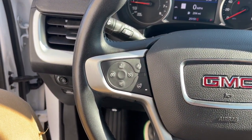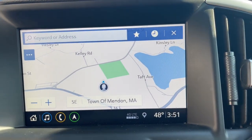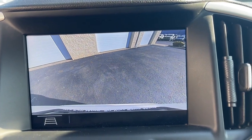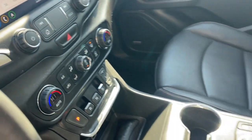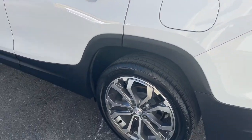The following are some of this vehicle's highlighted options: heated steering wheel, Apple CarPlay and/or Android Auto, keyless entry, fog lamps, power lift gate, power passenger seat, heated mirrors, satellite radio, backup camera, and lane keeping assist.